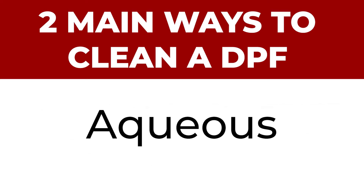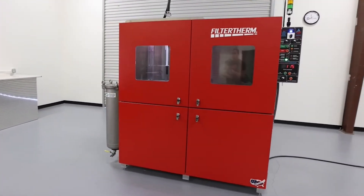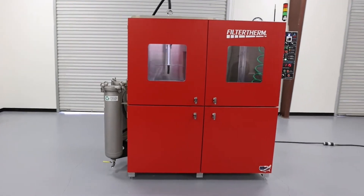We are a big fan of the aqueous type of cleaning with the two-hour wash and dry time, but there is a time and place for either style of DPF cleaning.